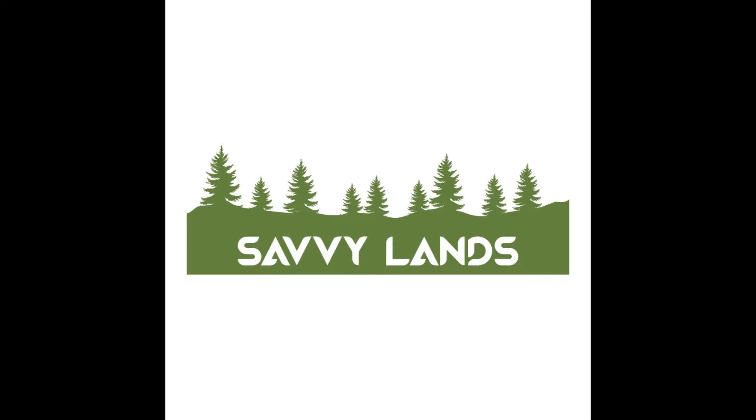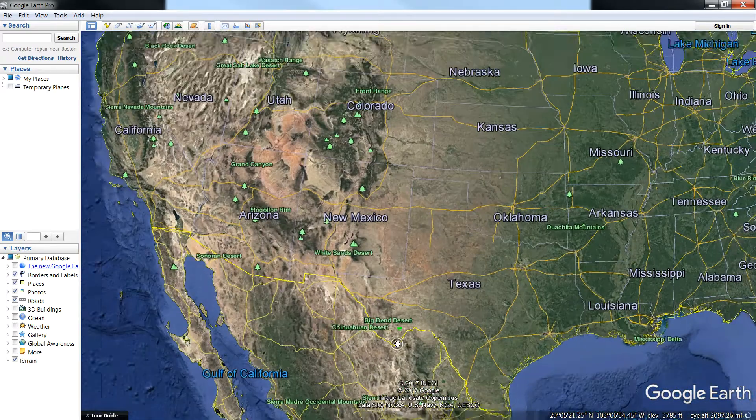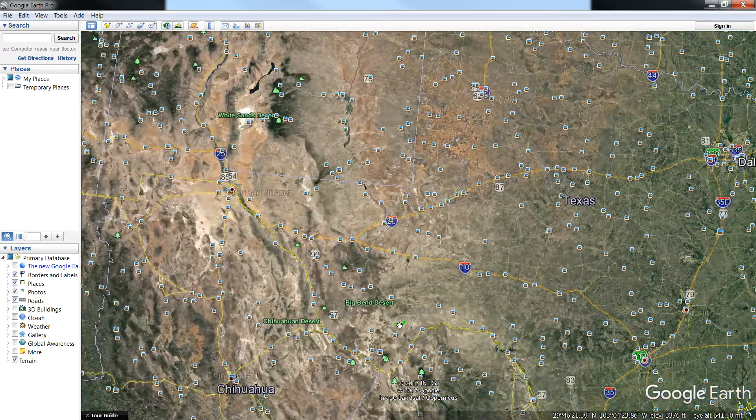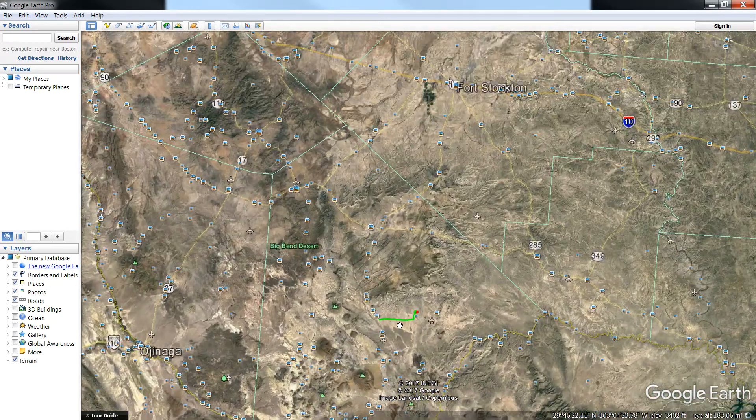Let's go ahead and get you right into Google Earth. Here's the good old US of A and I'm going to fly you down to the property. It's in West Texas near Big Bend, in Brewster County, and this is a really desolate property, but it's actually pretty easy to get to.